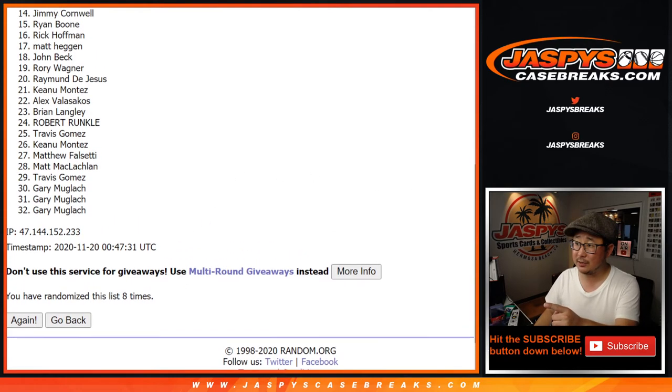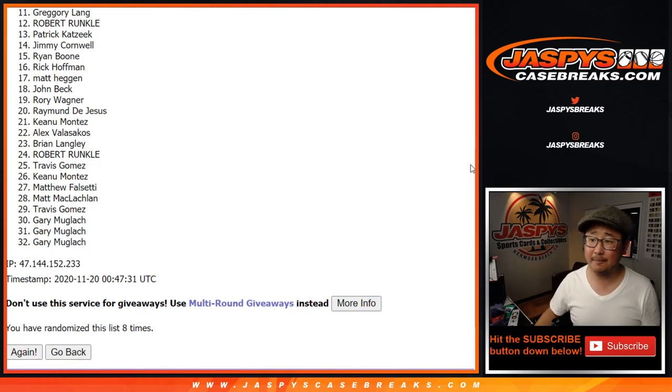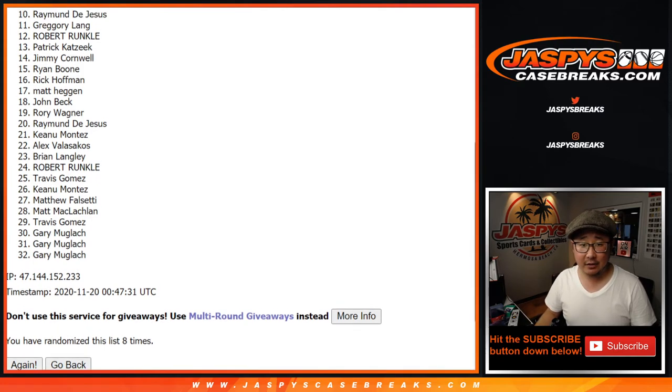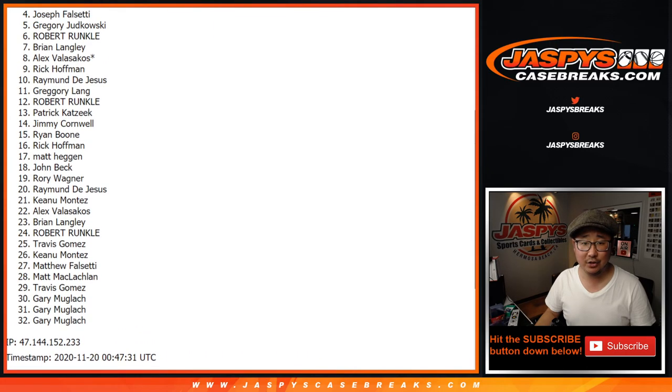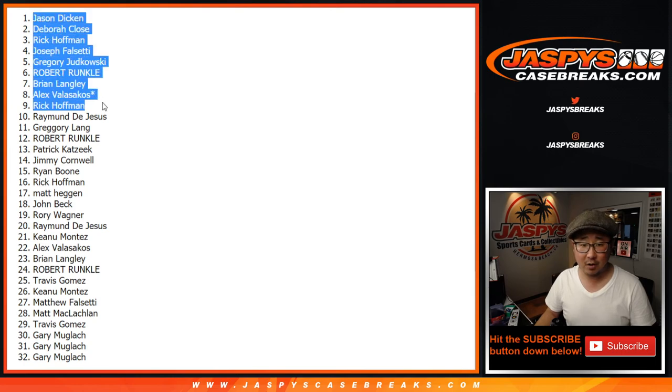Big thanks to all of these people right here — sad times, but thank you for getting in. We do have to do one more of these, so if you want to give this another shot, I would encourage you to give it another shot. Top 10 — congrats to Raymond, Rick, Alex, Brian, Robert, Greg, Joe, Rick, Debra, and Jason. You are all in.